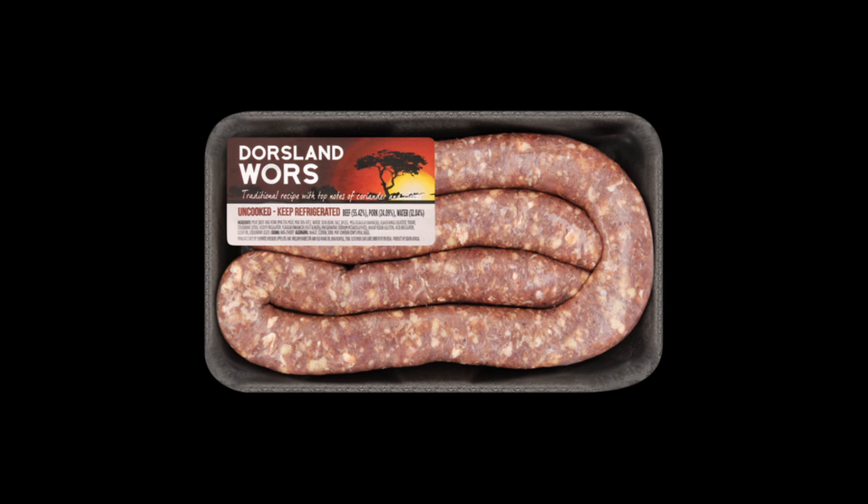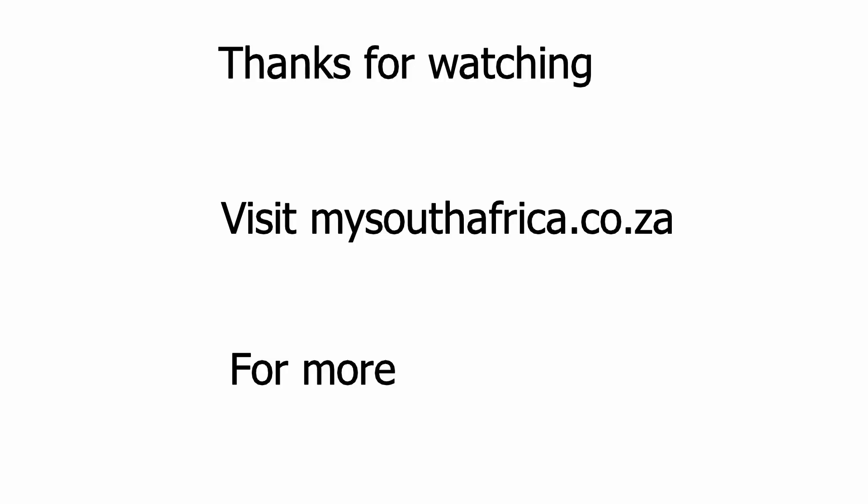Starting a Spaza shop is a fun and exciting adventure — get started today. This video has a guide on how to start a Spaza shop. Do you have any thoughts or questions? Leave them in the comment box below.